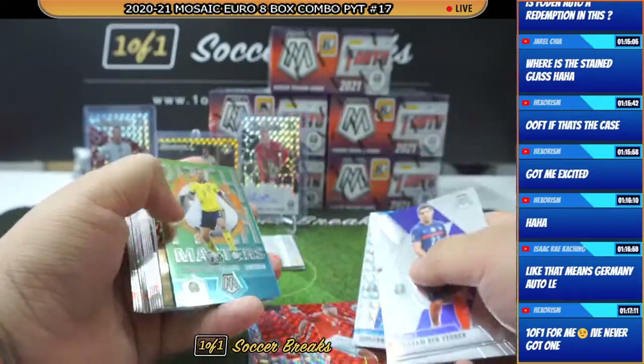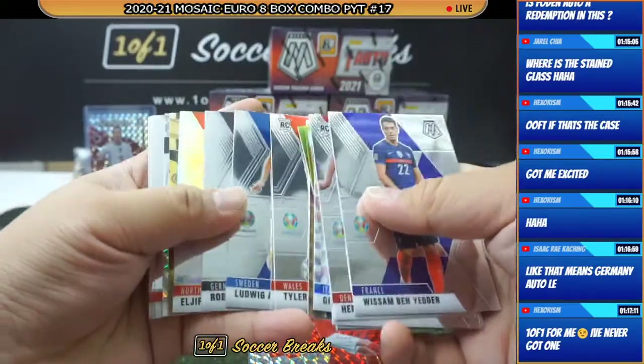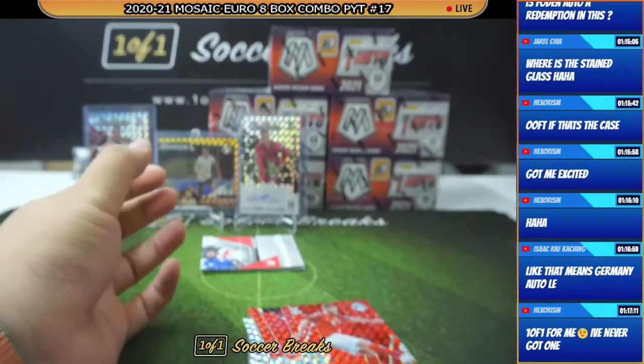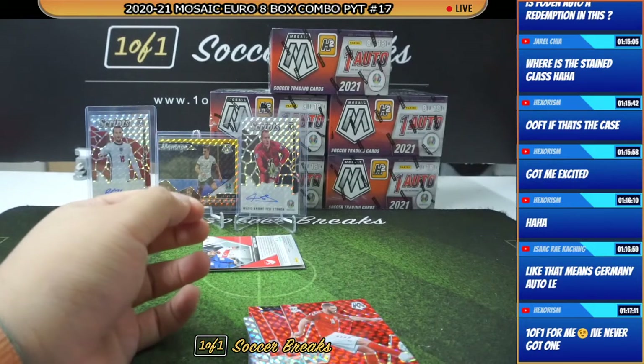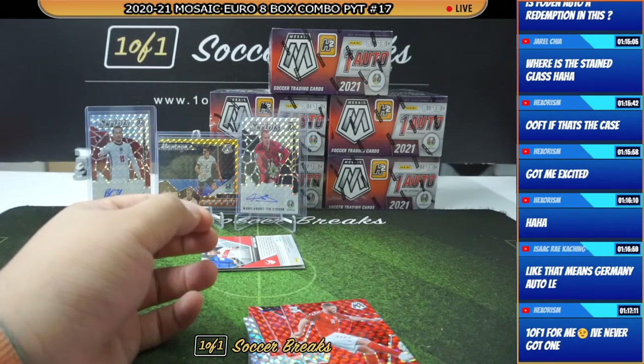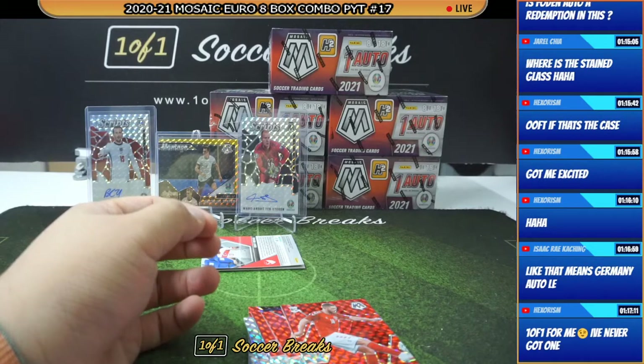Di Lorenzo. Lukaku, Ajif Elmas, and Zekiya. I don't know if that's a good or a bad thing, but it looks like that's what it is. Black is only Germany in this product.